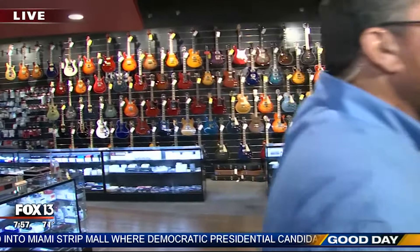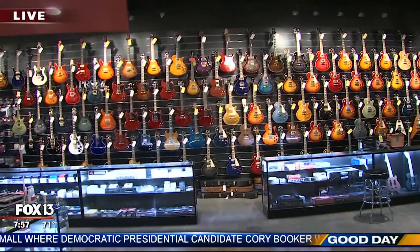When we come back, we'll talk about some of the clinics they do here and the classes they offer. We'll take a closer look at some of these great axes — and if you've got an axe to grind, stick around and have a good day with us.